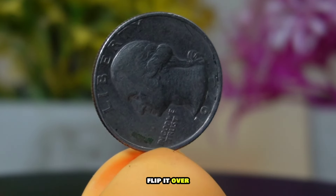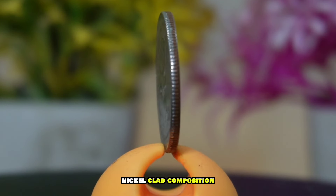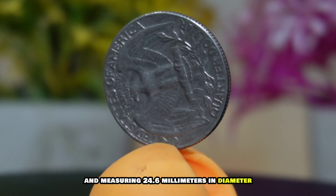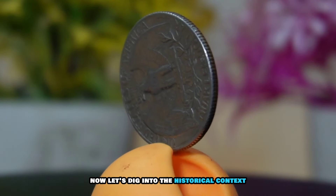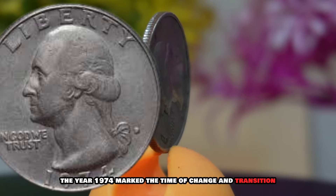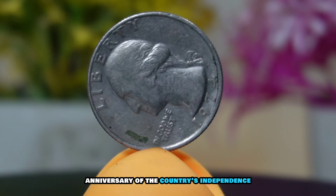Behold the 1974 Washington quarter — a coin that not only holds value in its metal content, but also tells a story of its own. Minted in 1974, this quarter features the iconic profile of our nation's first president, George Washington, on the obverse side. Flip it over and you'll find a majestic eagle on the reverse. The coin is composed of a copper-nickel clad composition, weighing 5.67 grams and measuring 24.6 millimeters in diameter.